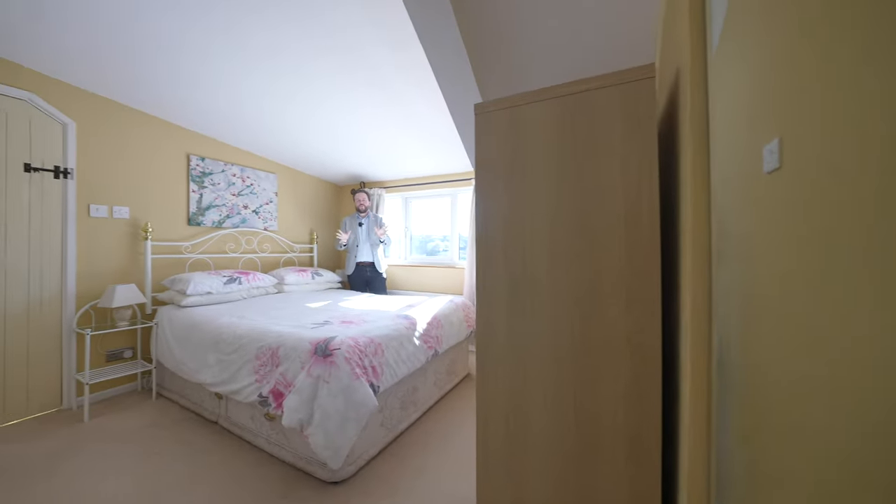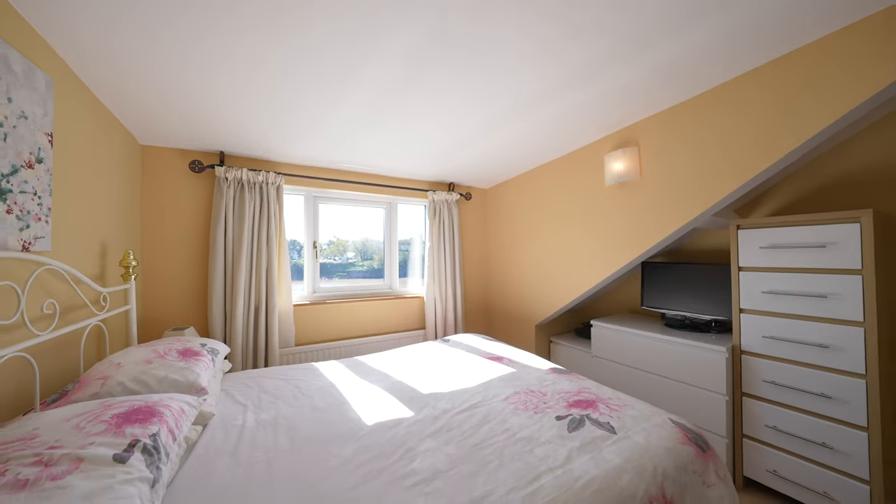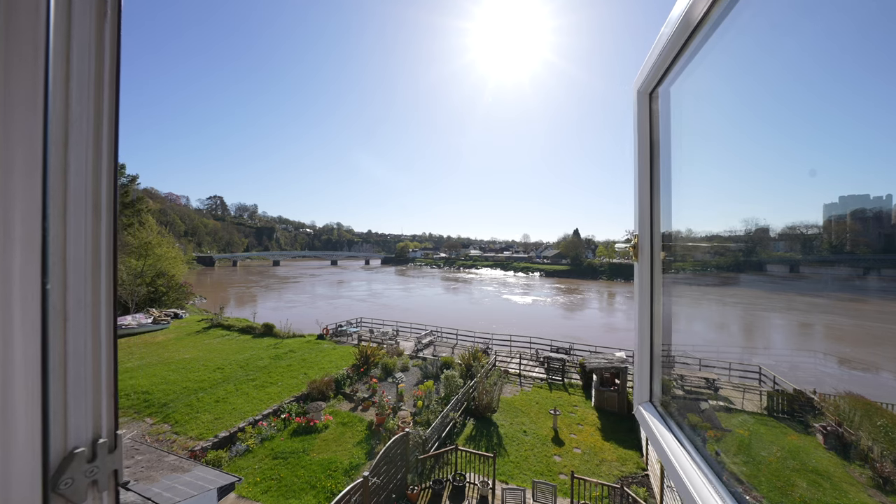And finally, on the top floor, you have your primary suite, which boasts an en suite shower room and the bed being perfectly placed to take in those amazing views.